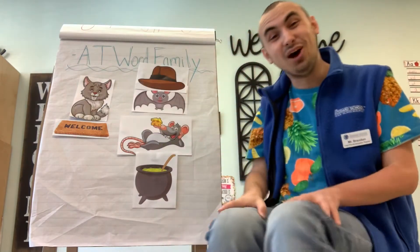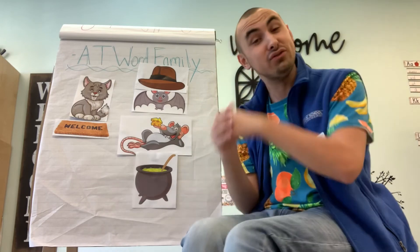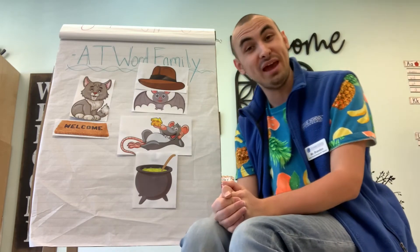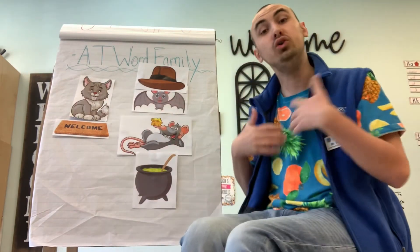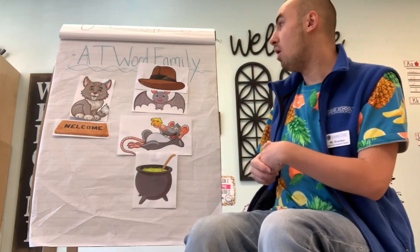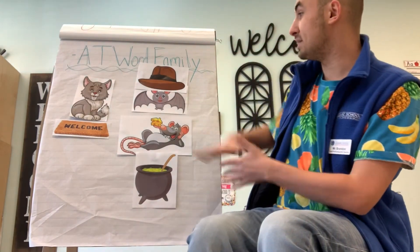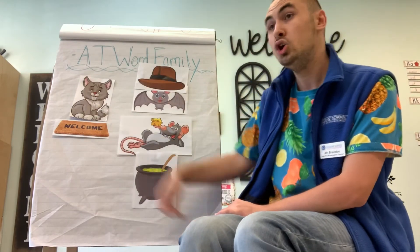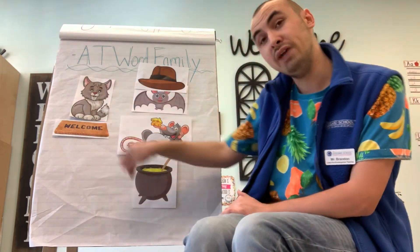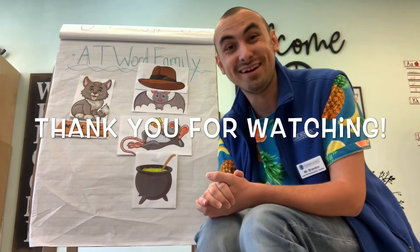I hope you had so much fun today learning about the AT word family! What I would like for you to do at home is come up with your very own AT word family chart. You can use pictures that you print out, you can draw, or you can use words. For example, instead of putting pictures on your chart, you could sound out the word and write it out. Boys and girls, thank you so much for joining us today. We'll see you very soon. Bye-bye!